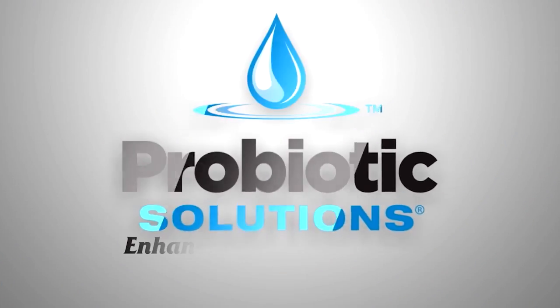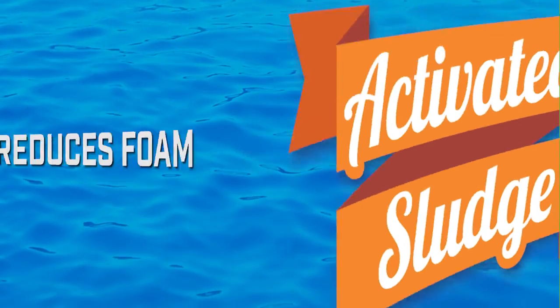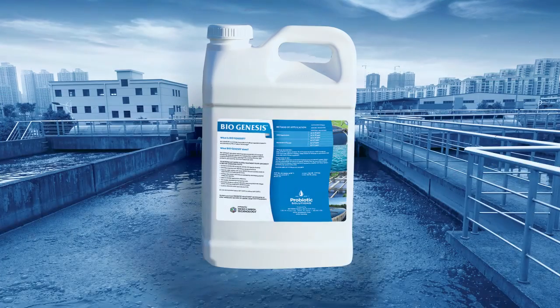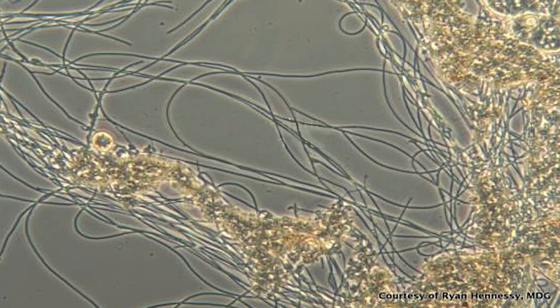Probiotic Solutions offers a safe liquid biostimulant and nutrient product that can significantly reduce excess filamentous bacteria while enhancing your overall settling characteristics and SVI numbers. Biogenesis typically returns the microbial community to a more natural balance, which eliminates problems caused by filamentous bacteria.